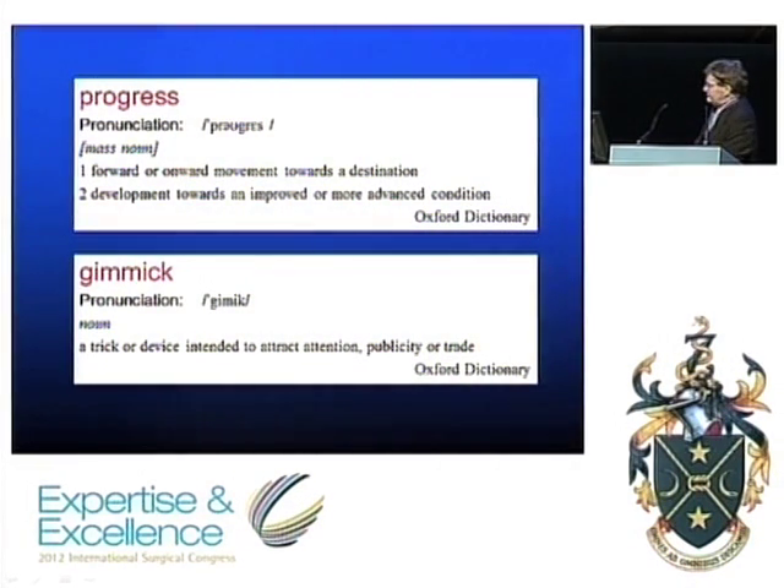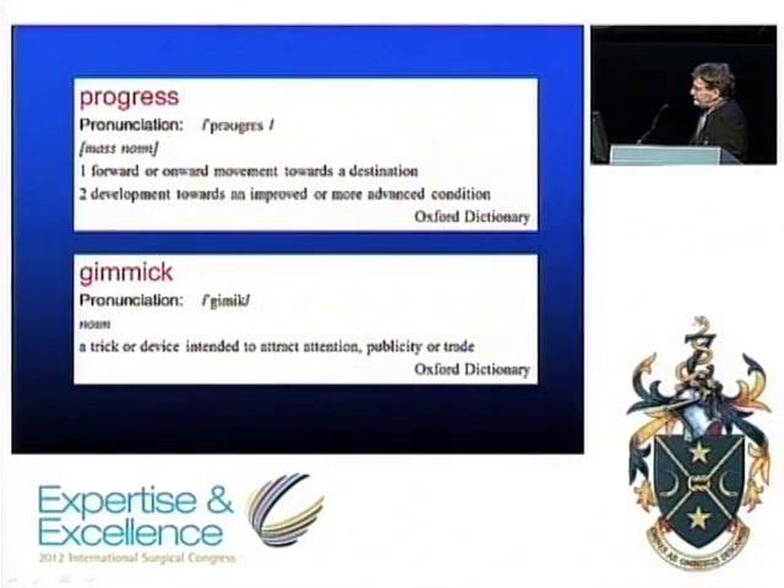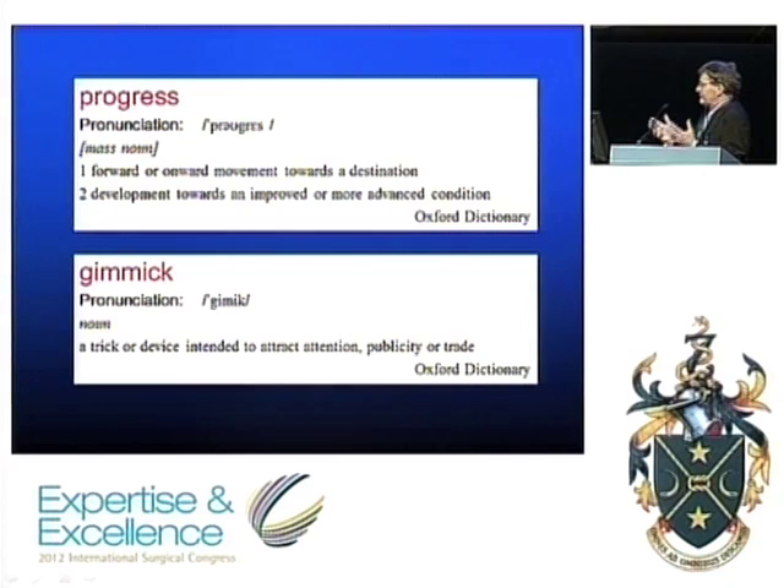Do you think one of the advantages might be the spin-off benefits in technology — those instruments you showed must have applications elsewhere beyond single port surgery? The Spider was developed specifically for single port surgery, but the technology that evolved to develop it must have spin-off benefits. Often developmental things have unexpected developments — you can't predict when somebody will get an idea that something will be ideal for a different application. But I'm not aware of any additional things that have come from it, apart from just refining the technique and making it more complex and therefore more expensive.